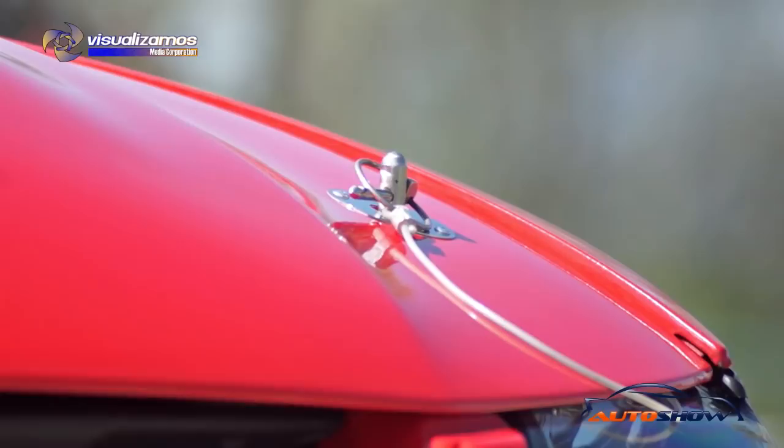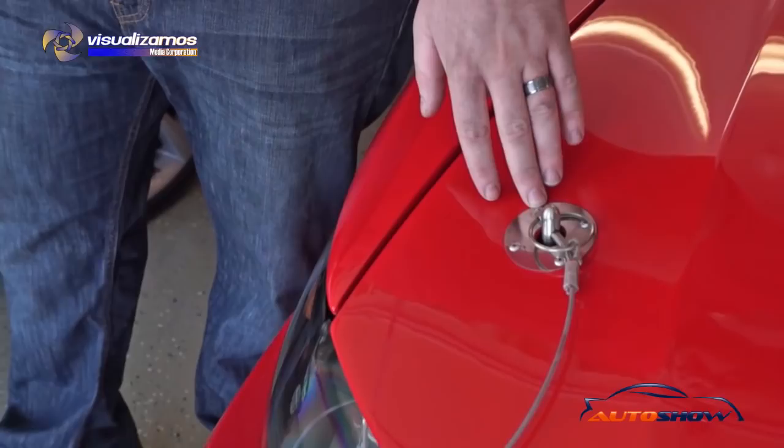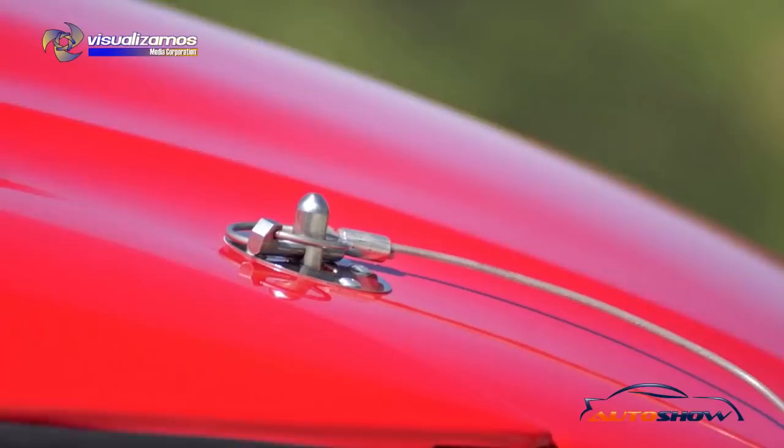The first thing you see are these hood pins, and I get a lot of mixed reviews on them. I don't really like them, honestly, but they've actually saved me. I was doing 142 miles an hour at Willow Springs and the hood latch actually popped and it slammed up against the pins. After that experience I learned to love them rather than hate them.